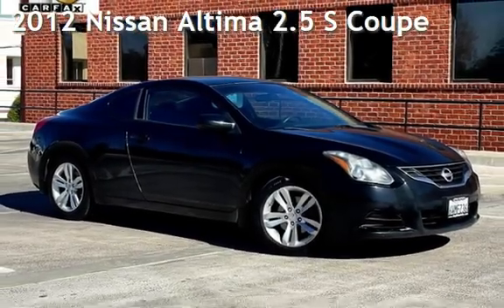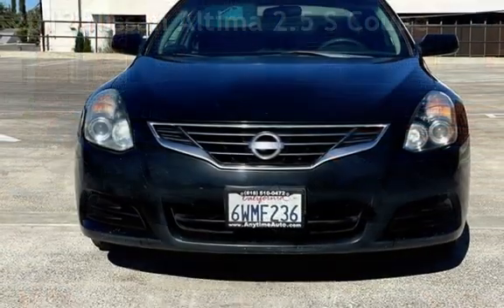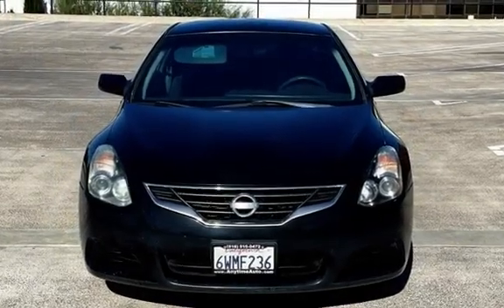Presenting a pre-owned 2012 Nissan Altima 2.5 S. This two-door coupe has a four-cylinder, 2.5-liter i4 engine, with front-wheel drive, and an automatic transmission.